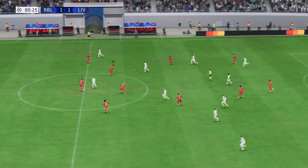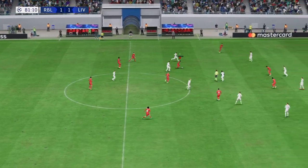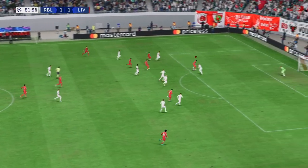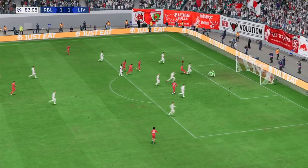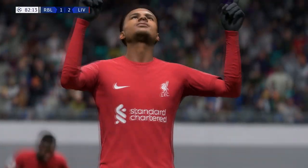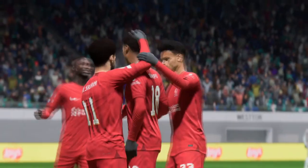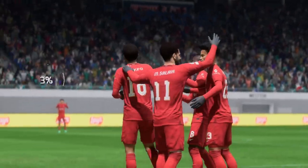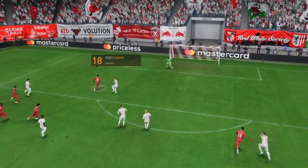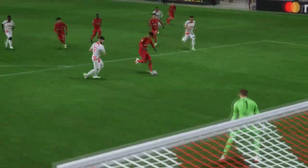Just ten minutes remaining. Can they push ahead in the closing stages? Can he put them in front? He does — and with so little time left, that might be the winner. Wonderful drama. The interplay around the box is wonderful and he makes no mistake with the finish; he showed a lot of composure there.